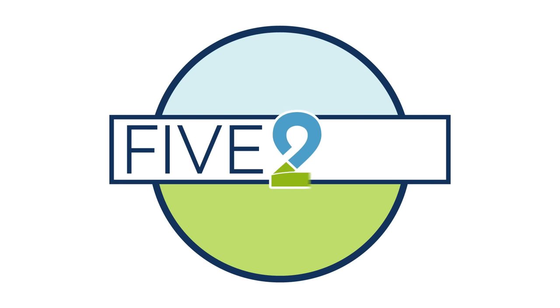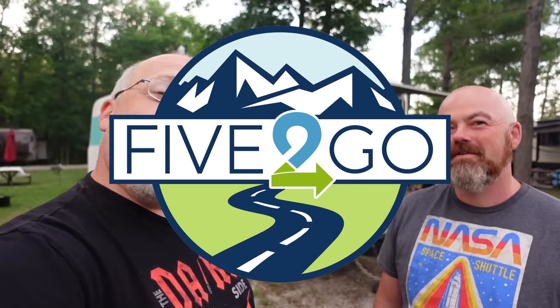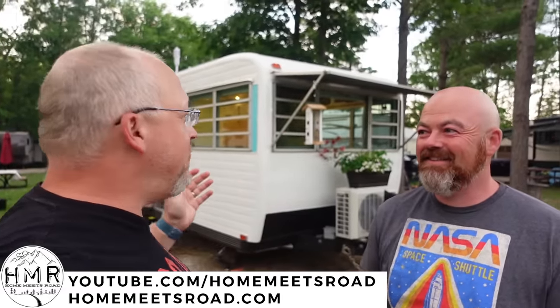You know the funny thing is every time I call a screen company and say hey I need some work done for an RV — click. I just can't seem to get anybody to do any work for me. Hey guys, Brian here from 5 to Go and I'm joined by Dan from Home Meets Road. This is a super special RV tour because you will never see this anywhere other than where this guy is.